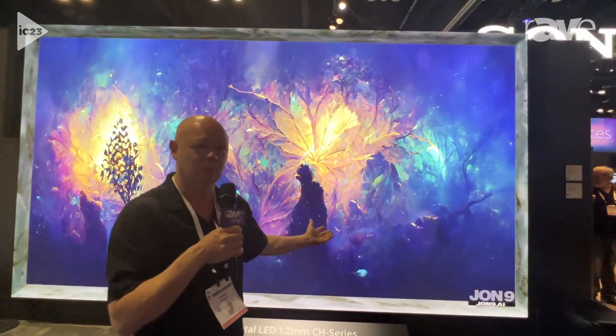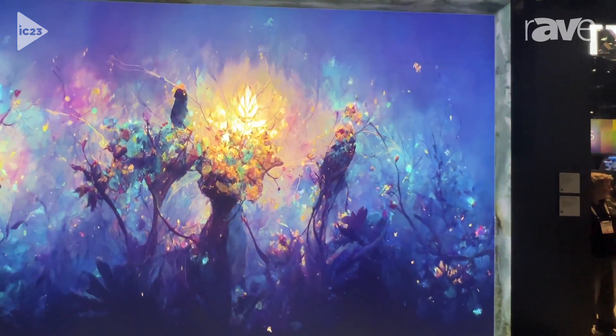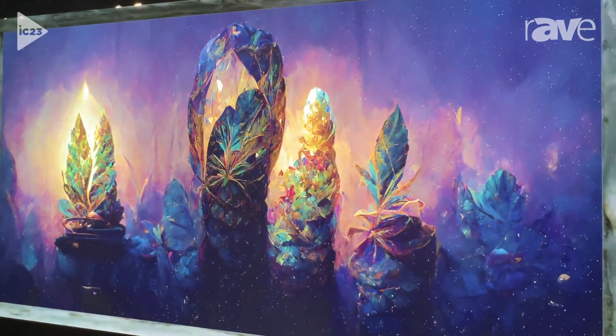We are looking at a 4K UHD 1.2 millimeter Crystal LED display. This is the CH series, and we have a CH series and a BH series.